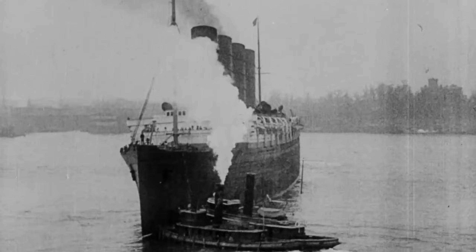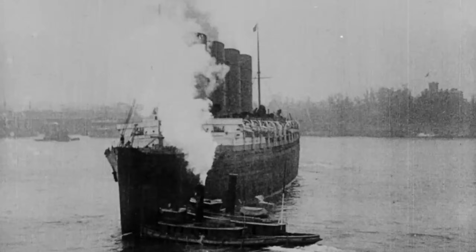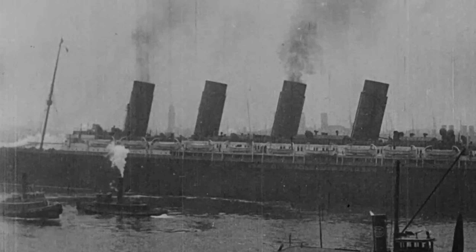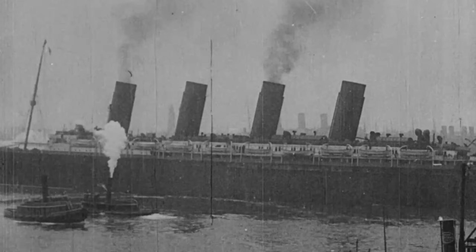In June 1907, the ship's builders, the Scottish John Brown and Company, were excited to demonstrate the newly completed ship to Cunard Line. This was the ship's speed trials where her engines would be pushed to full power for the first time.